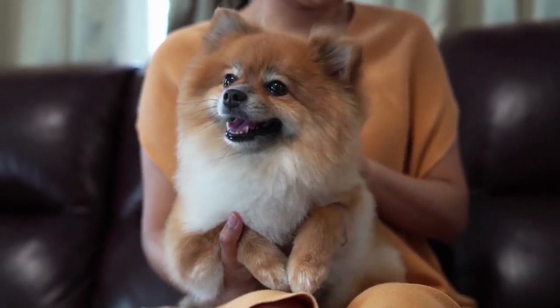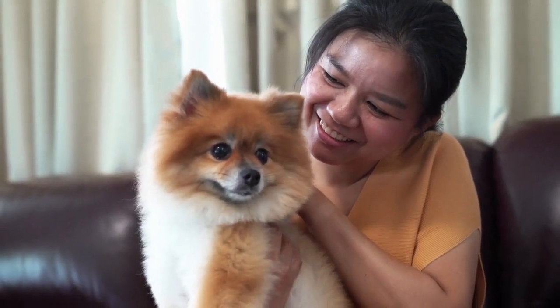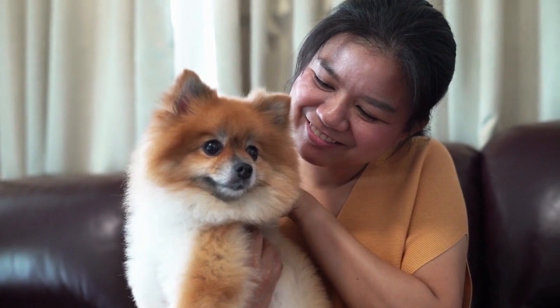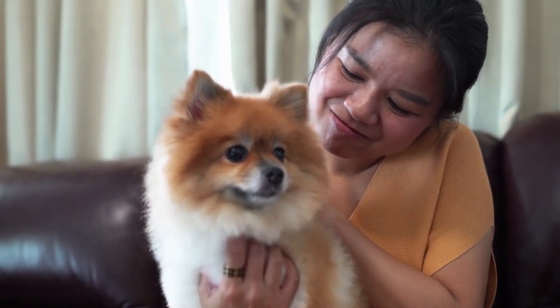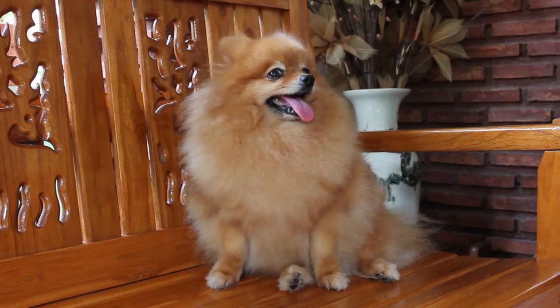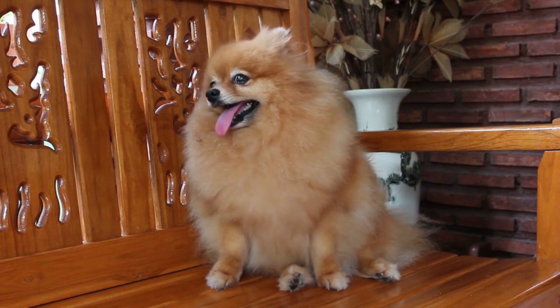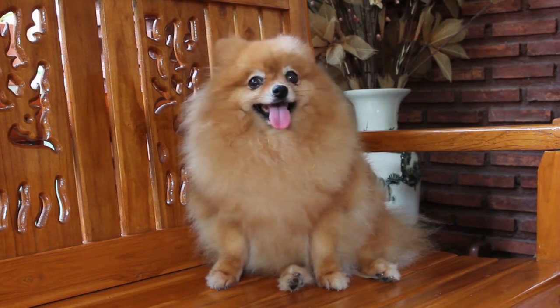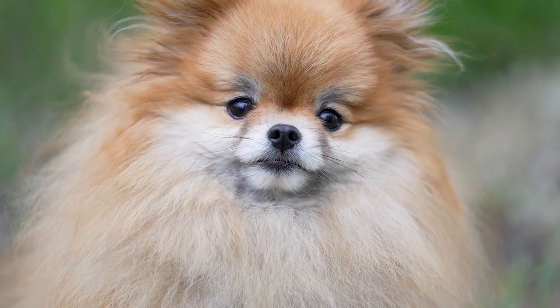Lots of people get Pomeranians through adoption, taking the dog from a friend or relative or other sources where paperwork wasn't supplied. If you're in this situation, you should read the Kennel Club standards of breeding for Pomeranians, then carefully examine the dog to check if he does meet the rigid standards required. However, this doesn't prove he's a purebred Pomeranian.